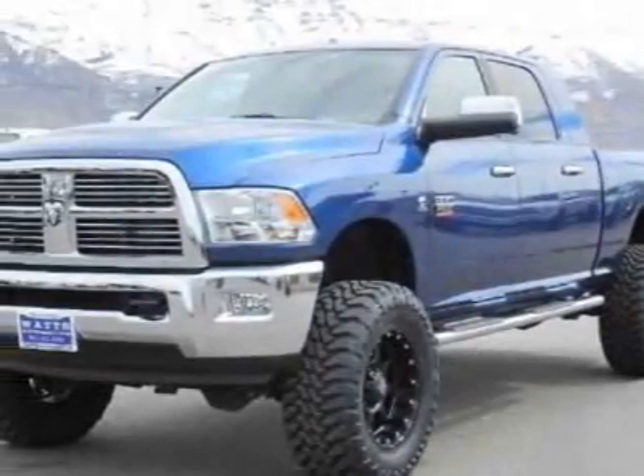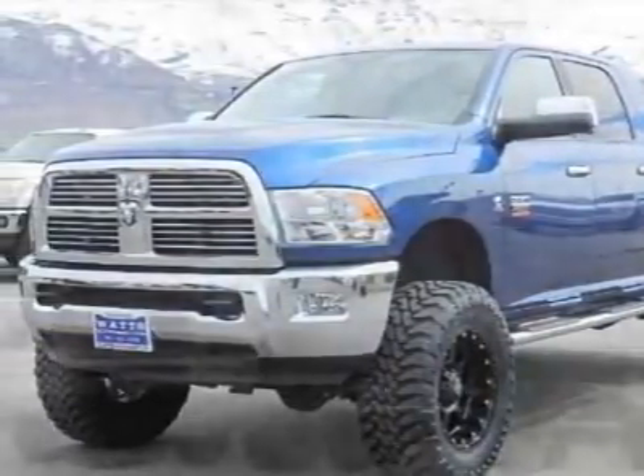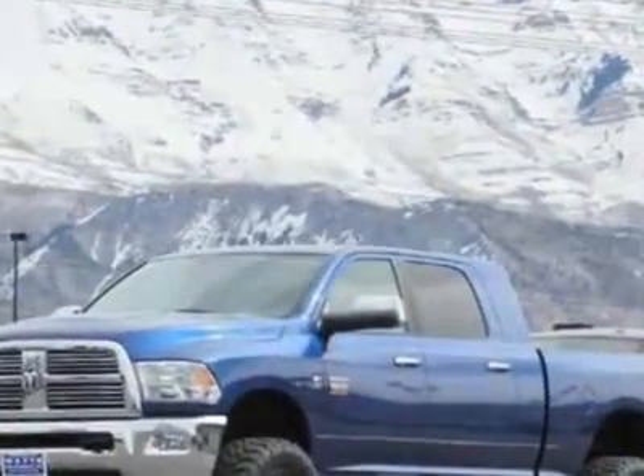Come take a look at this 2011 Ram 2500. For your protection, a warranty is available for this vehicle.